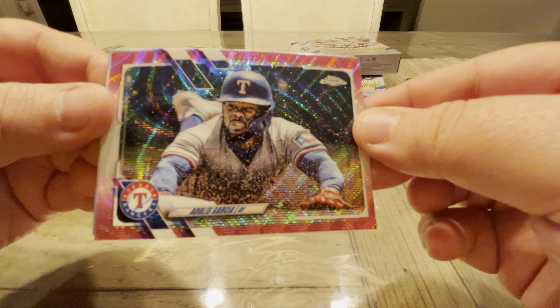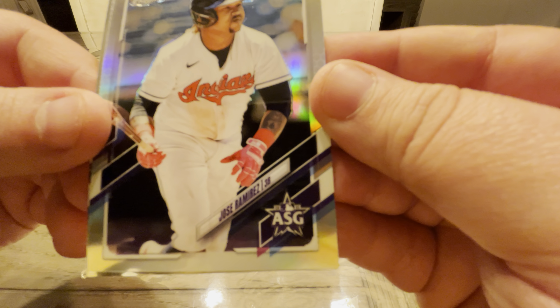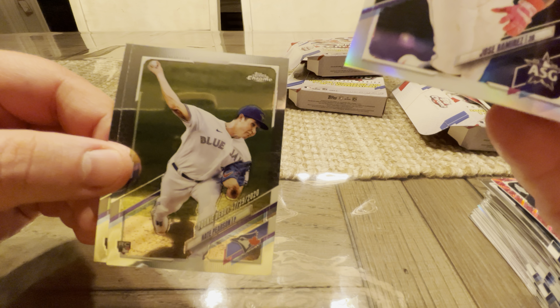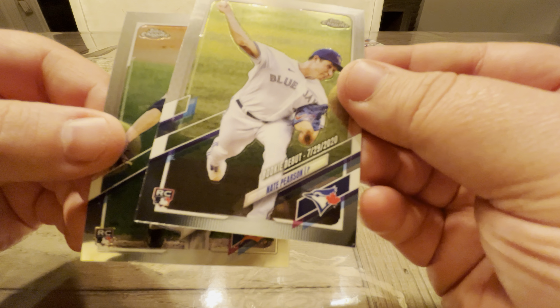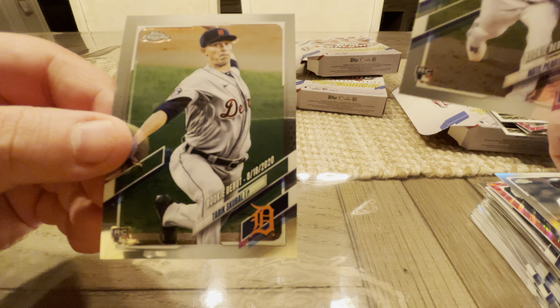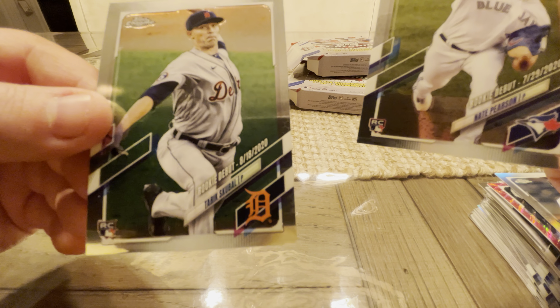Come on, we need a big monster hit here, Topps Chrome. We need something that just brings you back, because I may never open you again after this. Rodriguez. Roldis Garcia on the pink — I like those. The pink wave is nice. Ramirez. Nate Pearson on the debut — who's back with the Mets, went Blue Jays and now back with the Mets or something like that. And Scoble.